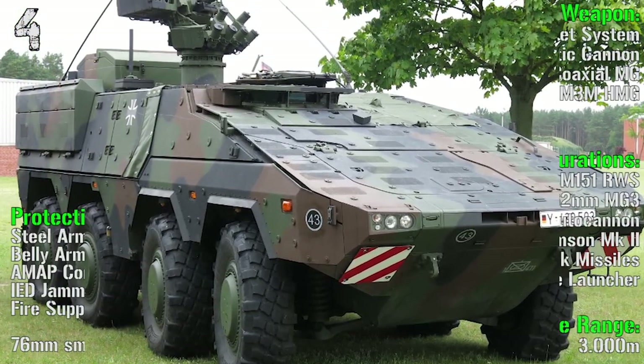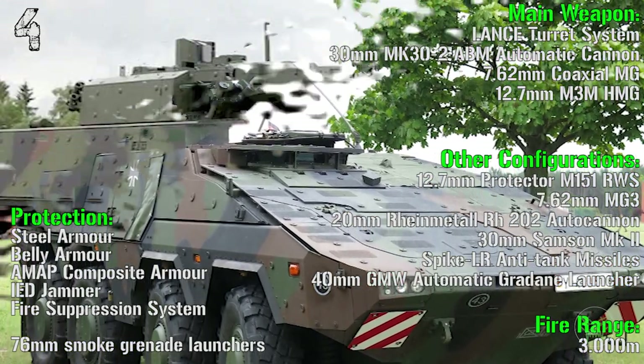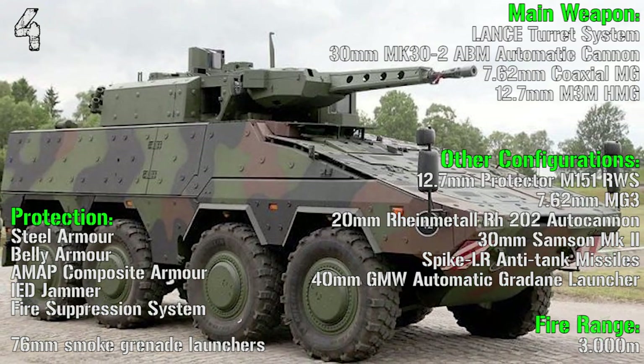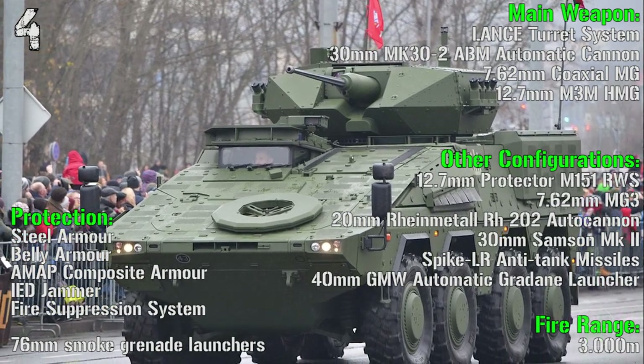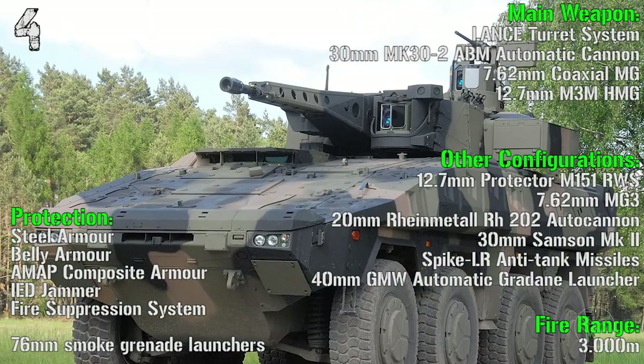As main weapon we have the Lance turret system with a 30 mm automatic cannon, a 7.62 mm coaxial gun, and a 12.7 mm heavy machine gun. The fire range is 3000 meters. Protection includes steel armor, belly armor, composite armor, IED jammer, fire suppression system, and 76 mm smoke grenade launchers.